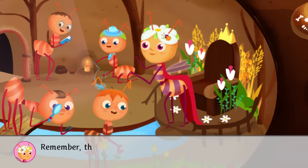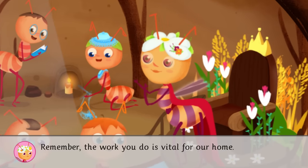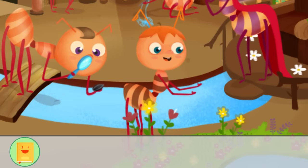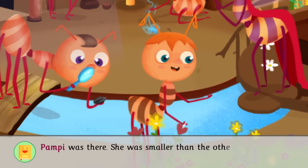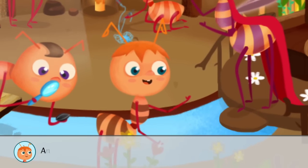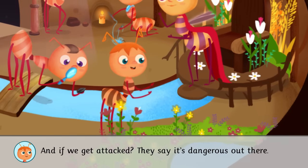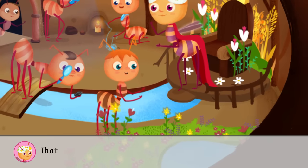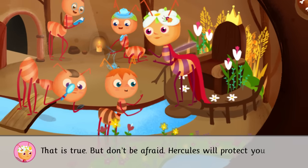Remember, the work you do is vital for our home. Pampy was there. She was smaller than the others and was a little scared. And if we get attacked? They say it's dangerous out there. That is true. But don't be afraid. Hercules will protect you.